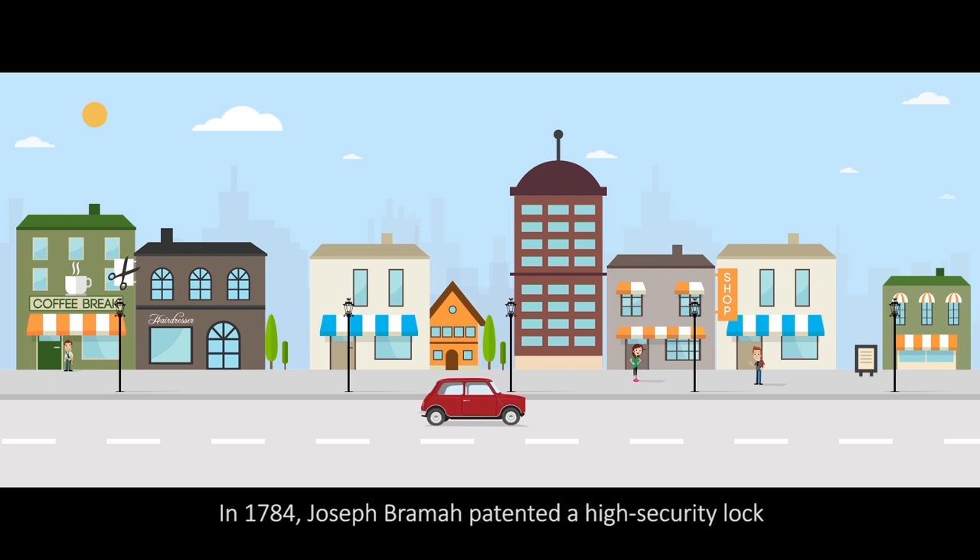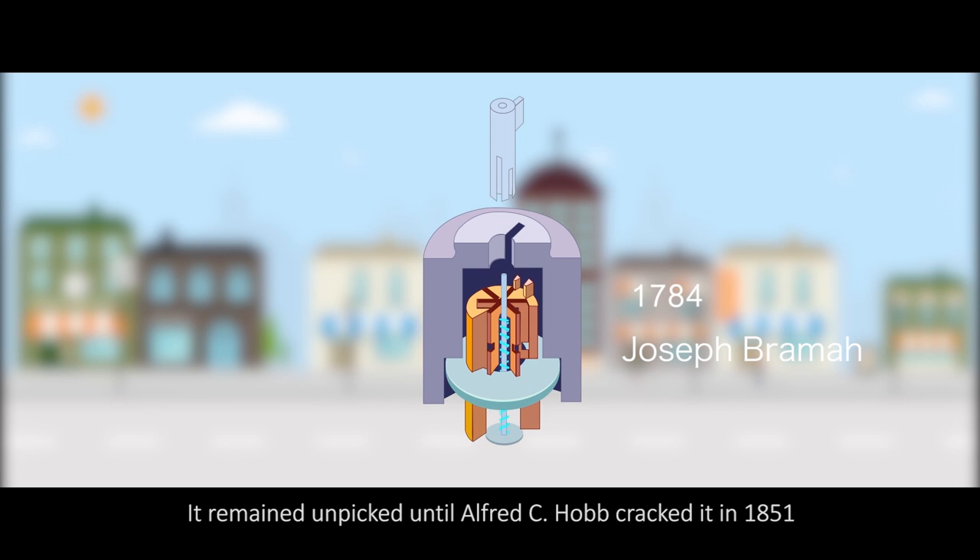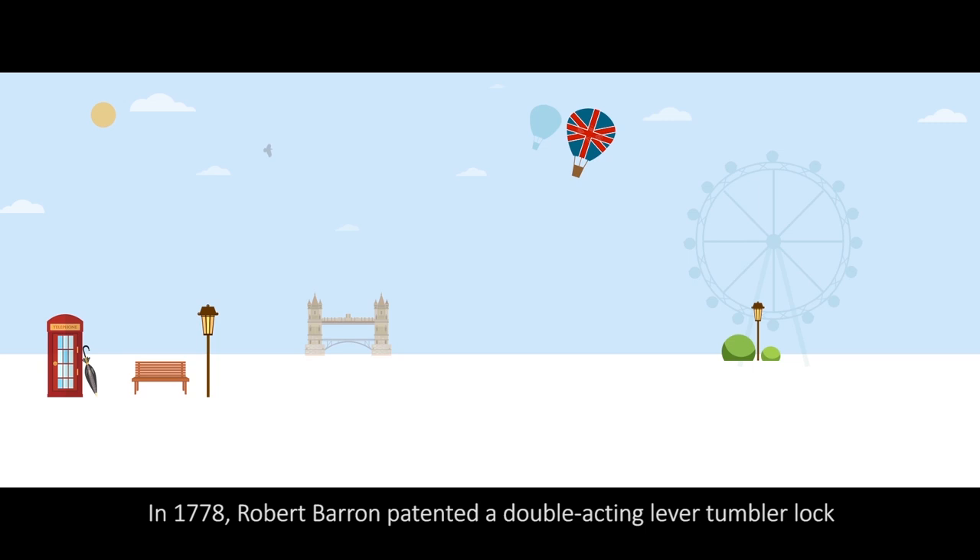In 1784, Joseph Brahma patented a high-security lock that's still manufactured and sold in London today. The right key hits the wafers at specific depths and retracts the bolt. It remained unpicked until Alfred C. Hobb cracked it in 1851.